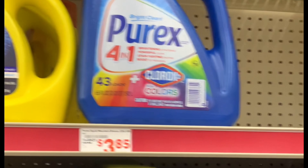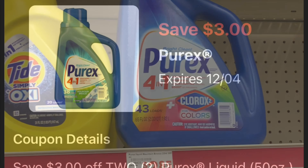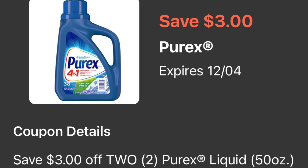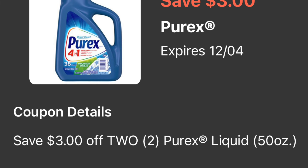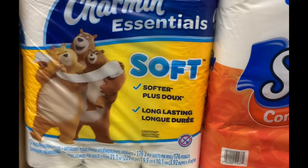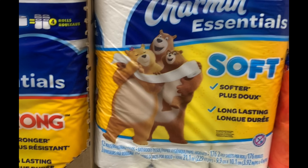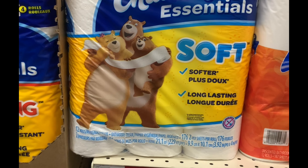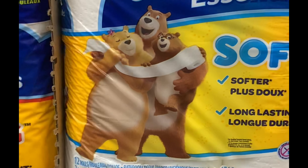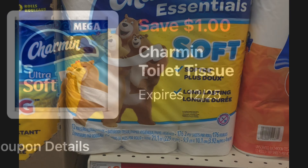For the Purex we do have a digital coupon that is three dollars off a purchase of two, so make sure to add all these digital coupons to your account. Next item, we're also going to be adding the Charmin bath tissue — this is the 12 rolls priced at five dollars and fifty cents. For this one we do have a digital coupon that is a dollar off one, so make sure to add all these digital coupons to your account before going to Family Dollar.